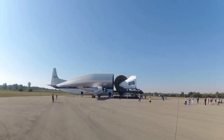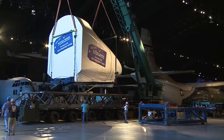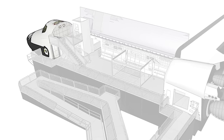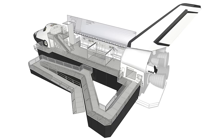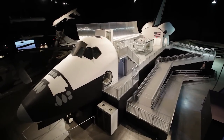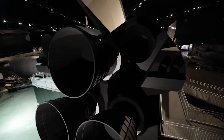The crew compartment trainer, in which all shuttle astronauts trained, was brought to the museum in 2012 and is now part of the space shuttle exhibit. The rear sections of the shuttle — the payload bay, tail, wings, and engines — were assembled on-site to demonstrate the size and shape of the real shuttle orbiter.